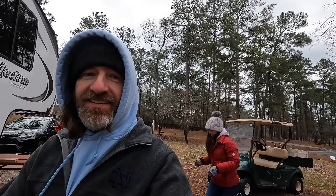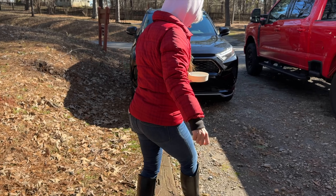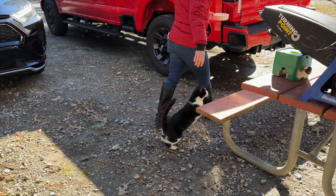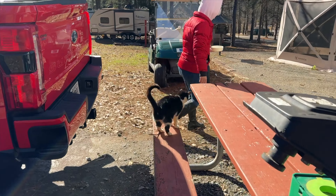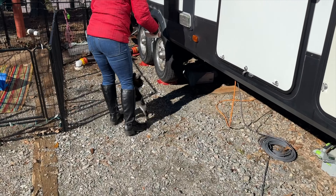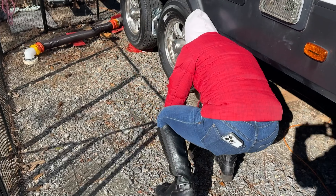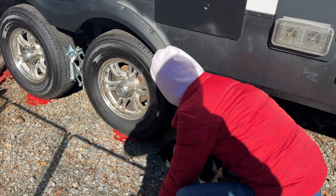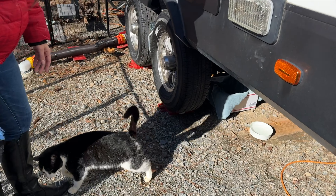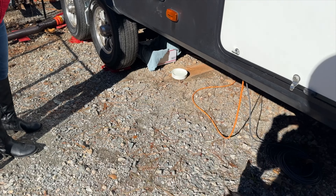Round one out here is done, so we're going to go warm up and then see what the day brings us. This is our campground cat that we're trying to help keep warm. We got a little box down here with a blanket at least. I'm allergic, so she cannot come in.